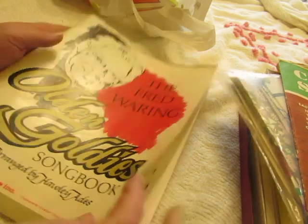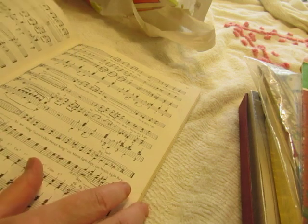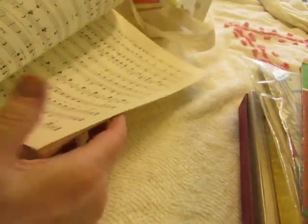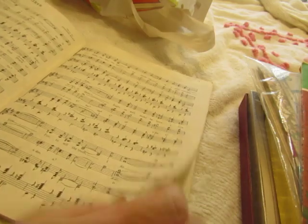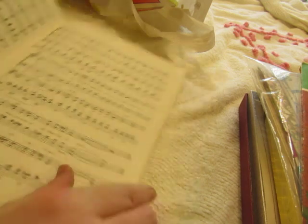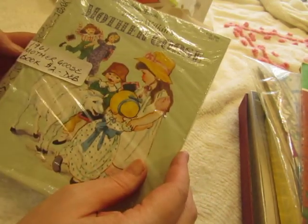I got the Fred Wearing Golden Olden Goldie songbook and I probably won't cut this up, because my parents moved into an apartment building last year with senior citizens and I go and play the piano for them sometimes. These are good old songs that I think they would enjoy, so I'll probably just be using this to play for them. That'll be fun.